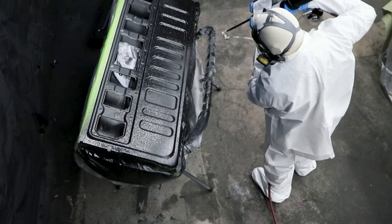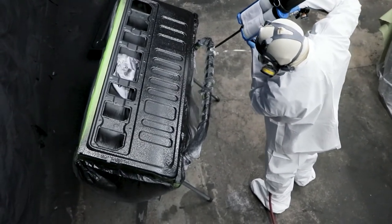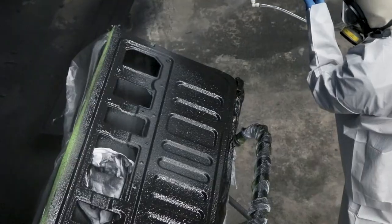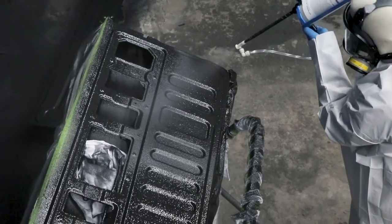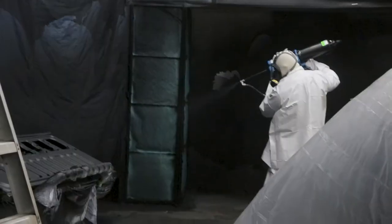Ease of use is an important feature of the quick spray system. The smaller spray gun is easier to operate than most other systems. The system mixes the cartridge components in the spray nozzle, offers easy cleanup, and does not require special training to operate.